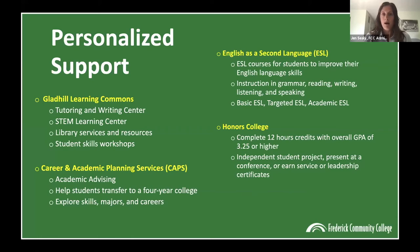FCC also offers a comprehensive program of ESL courses for those who wish to improve their English language skills, ranging from basic ESL to targeted ESL to academic ESL. We also have our Honors College, which is a program you would apply for. To graduate from the Honors College, you need to take at least 12 honors credits — four classes — and graduate with a 3.25 GPA or higher. As part of the Honors College, you'll attend conferences, have networking opportunities, and complete an independent study project that looks great on your resume and to four-year schools when transferring. There are scholarship opportunities through the Honors College as well.